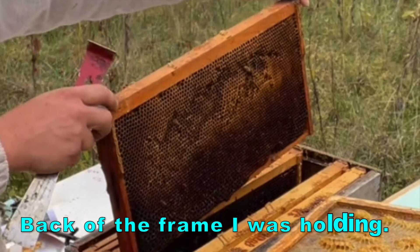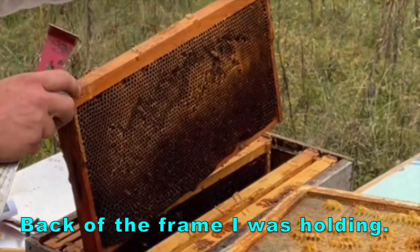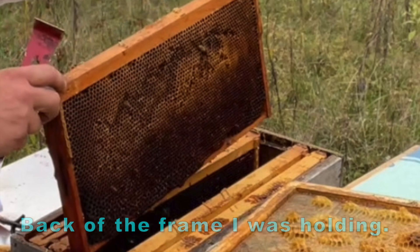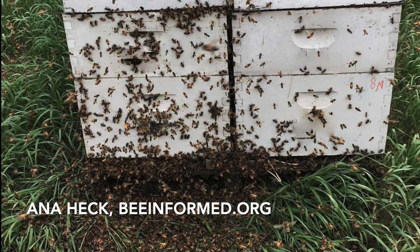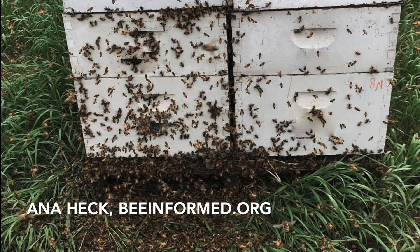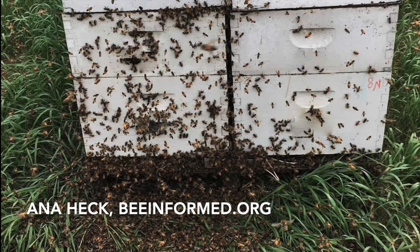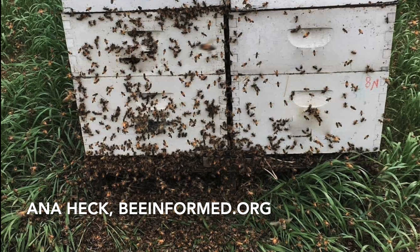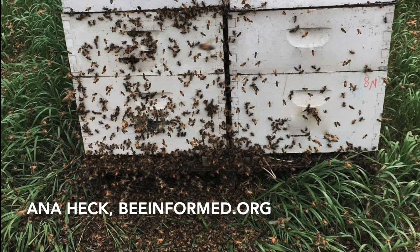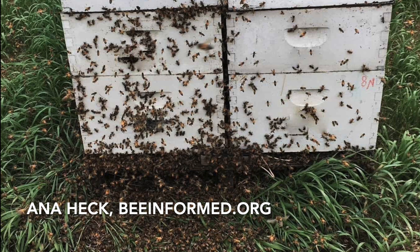You'll also notice in a robbed-out hive that this jagged surface only appears where the honey band would have been. The other side of this frame has a bunch of that torn comb as well. Now, when I'm talking about robbing in this instance, I'm talking about the aggressive, highly visible robbing — like you see here where the hive on the left is being mobbed by bees and robbed out. The reason I can say it's the hive on the left is notice where the dead bees are — they're all in front of the left hive. The hive on the right has maintained its defenses, or it's an empty hive.